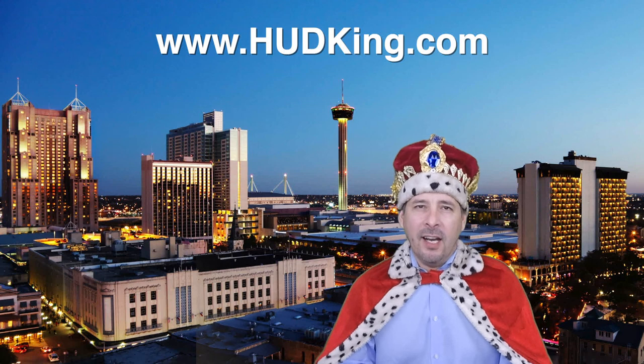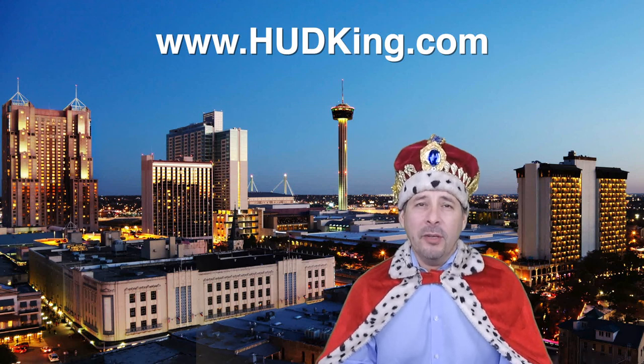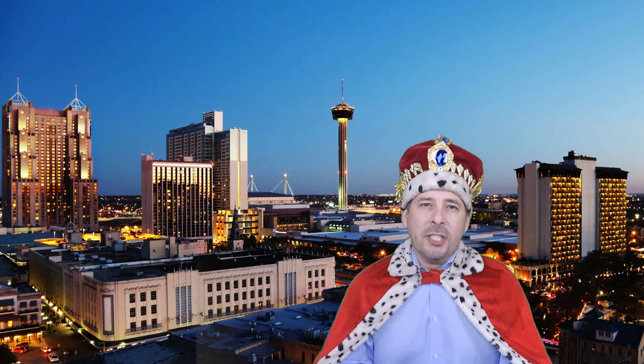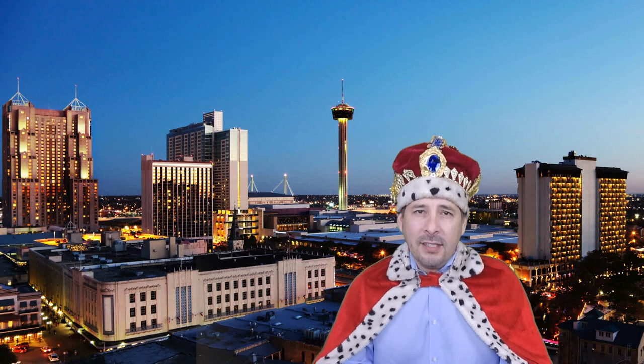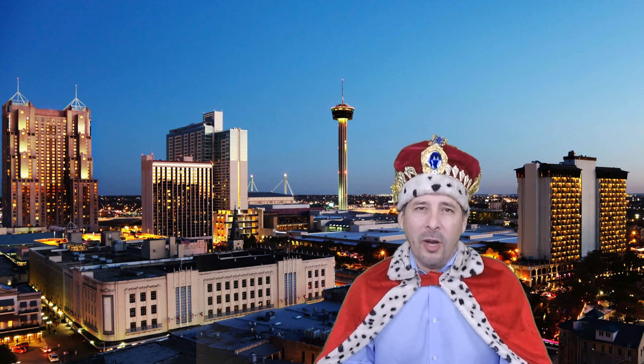Hi and welcome to hudking.com, your source for real virtual tours of HUD homes in and around the San Antonio and Houston area. I've been specializing in HUD homes since 1996 and in 2012 I started filming real virtual tours like the one you're about to watch.